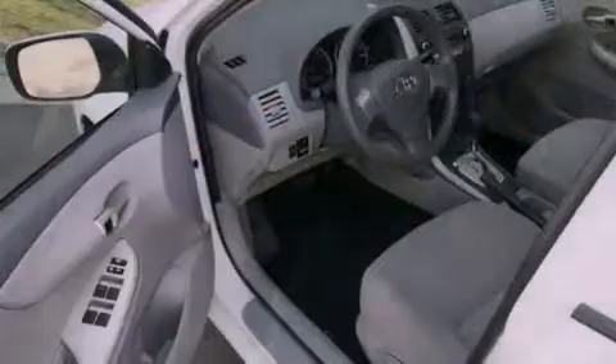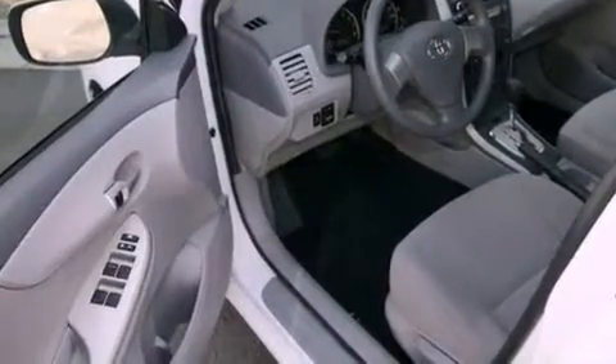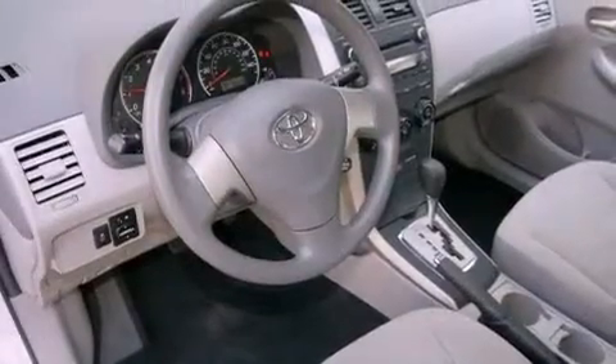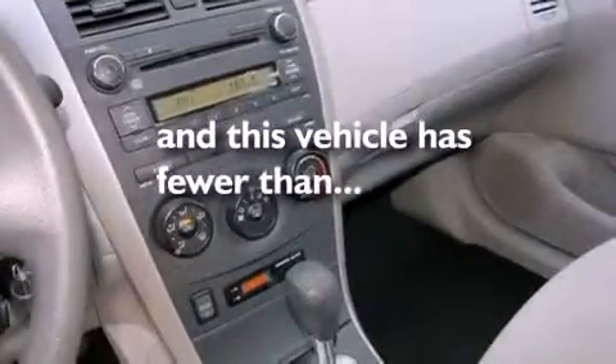Features include air conditioning, a split-folding rear seat, a rear window defroster, a CD player, a passenger side vanity mirror, a traction control system, an anti-lock braking system, side impact airbags, and this vehicle has fewer than 37,000 miles on the odometer.